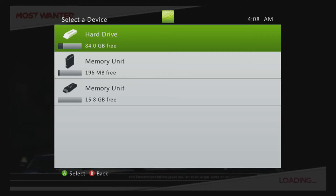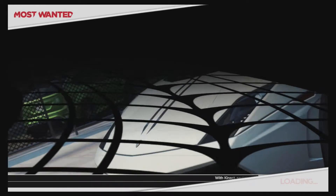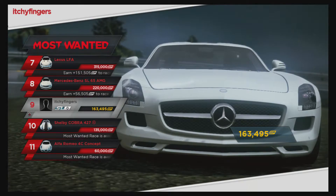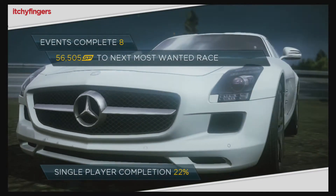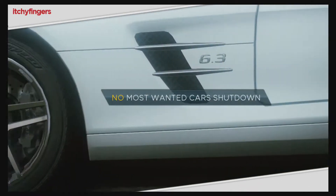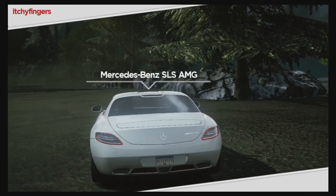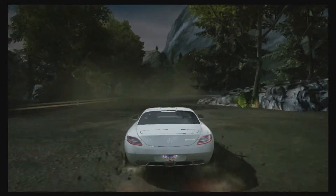Today's title is going to be Need for Speed: Most Wanted. It is the newest addition to the Need for Speed series, and if you're a Need for Speed fan such as myself, you've probably already heard of this game. I recently noticed that the price of this game went down a little bit, so I felt this was a really good time to put one of these Rent vs Buy videos out.